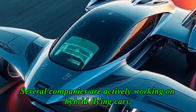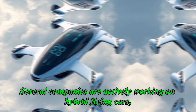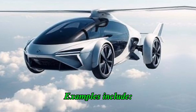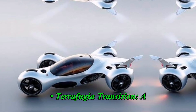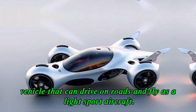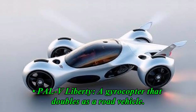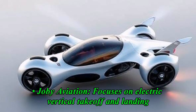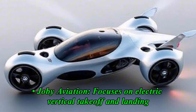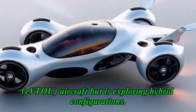Several companies are actively working on hybrid flying cars, exploring different designs and technologies. Examples include the Terrafugia Transition, a vehicle that can drive on roads and fly as a light sport aircraft; the PAL-V Liberty, a gyrocopter that doubles as a road vehicle; and Joby Aviation, which focuses on electric vertical takeoff and landing aircraft and is exploring hybrid configurations.